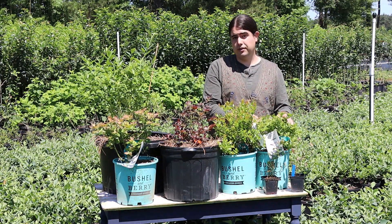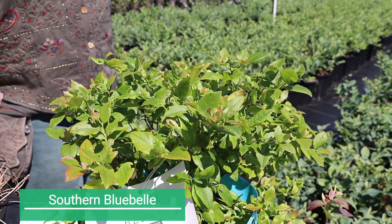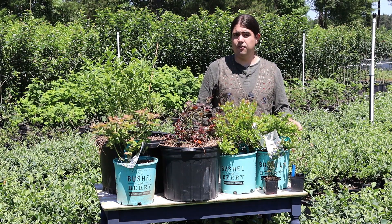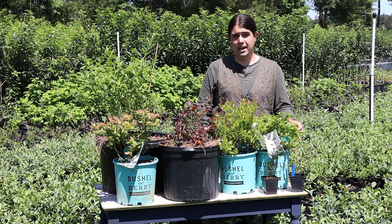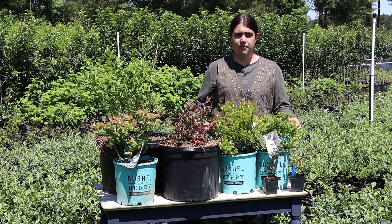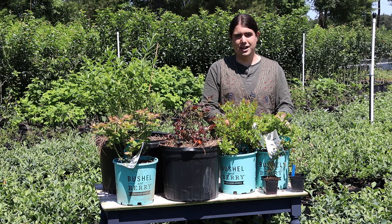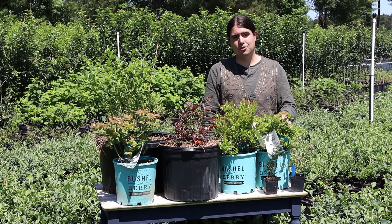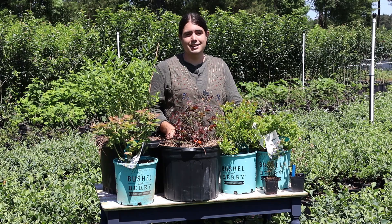Going back to dwarfing — this is one of the dwarfing selections I'm looking at called Southern Blue Bell. It's supposed to stay nice and compact, very well suited for container production, and even have a lower water demand because of its smaller size. We want to trial it to find out whether in our climate it maintains good disease resistance and that small size. Some material marketed as miniatures ends up getting quite large in our area just because of our climate. Hopefully in a year or two I'll be able to give you an update and say yes, this does stay small and you can incorporate it into your patio plantings and grow blueberries where you normally couldn't — either due to space limitations or soil pH. This has been Michael Palazzola with the LSU AgCenter visiting with you about our blueberry research in the central region.